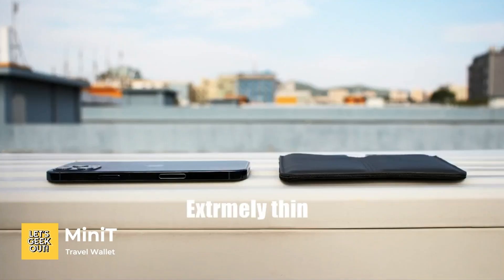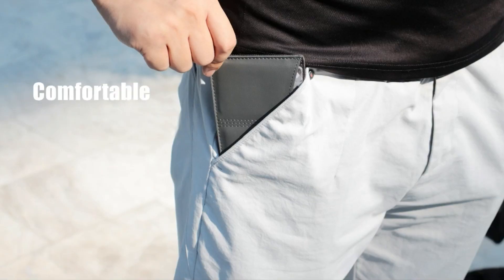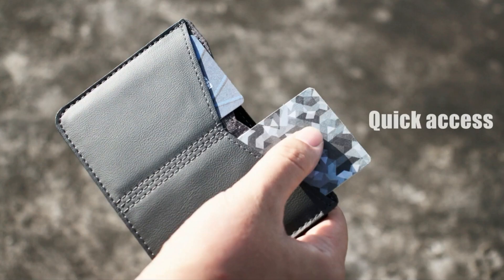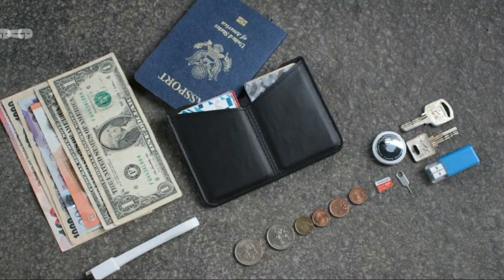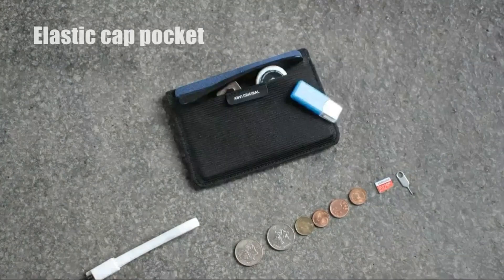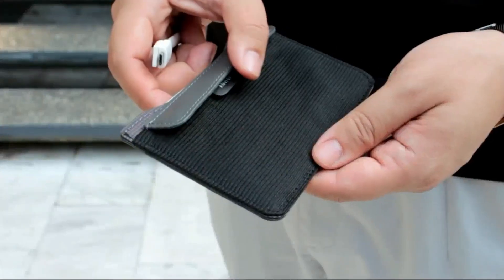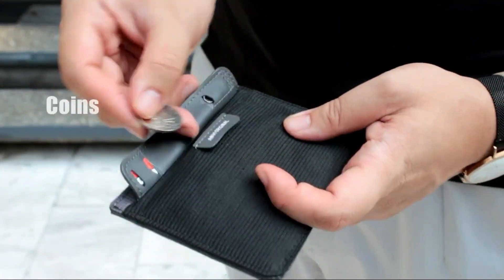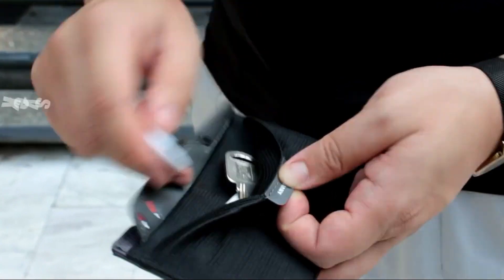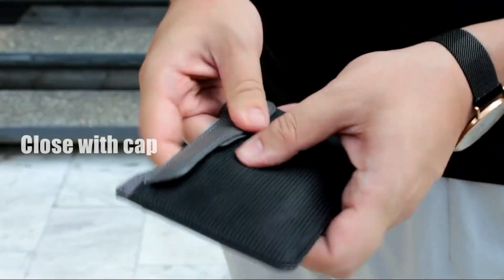Mini-T Travel Wallet. Made with vegan leather that is tough and durable, the Mini-T Travel Wallet should be your go-to item if you want to save the planet. No animals are harmed in making this wallet. The back contains two layers of elastic band for keeping items like coins, keys, and a USB drive. The materials used are water-repellent to make the wallet easier to clean. This wallet is designed to be thinner than a smartphone.